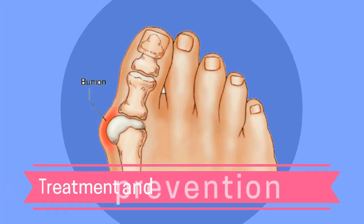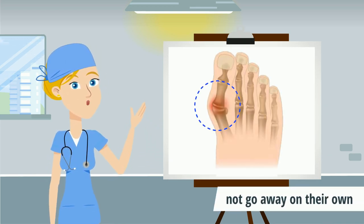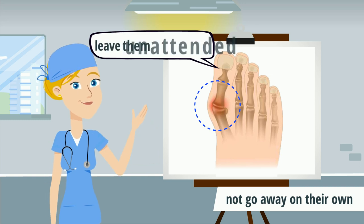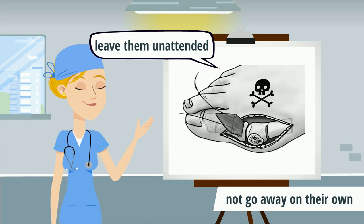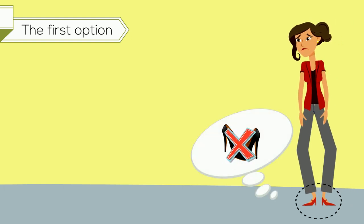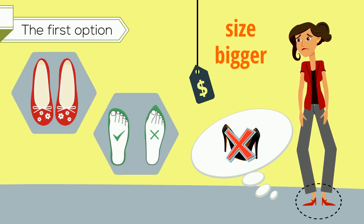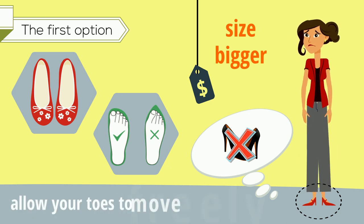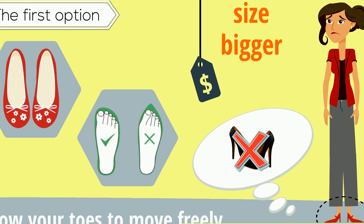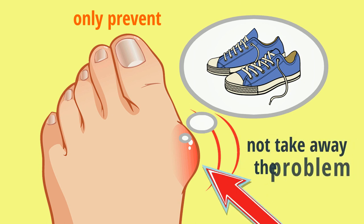Moving on to treatment and prevention of bunions. It is very important to know that bunions will not go away on their own. If you leave them unattended, they will just keep worsening by the day. The first option is to stop wearing tight-fitting shoes, and you may need to always buy a size bigger or look out for barefoot shoes — shoes that are wide at the tip and allow your toes to move freely. However, this will only prevent your bunions from becoming worse but will not take away the problem.